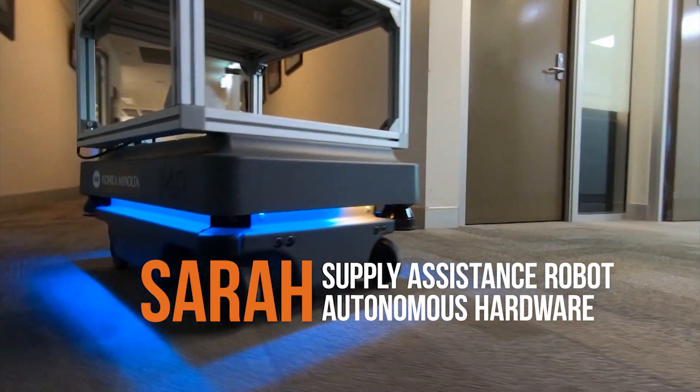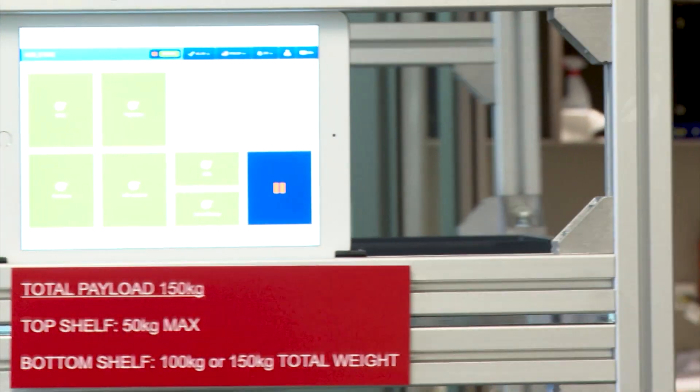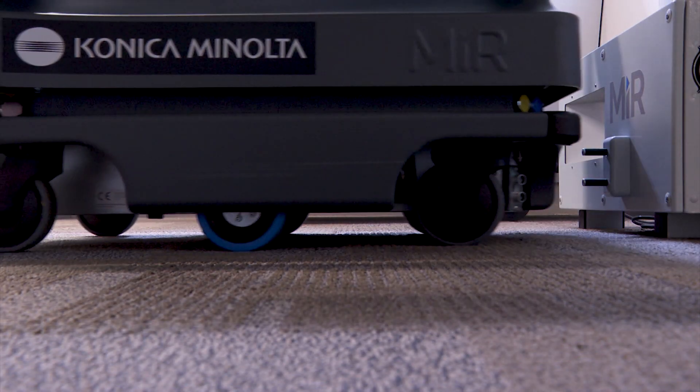SARA stands for Supply Assistance Robot Autonomous Hardware. It's a mobile industrial robot, MIR 200, supplied by Konica Minolta.